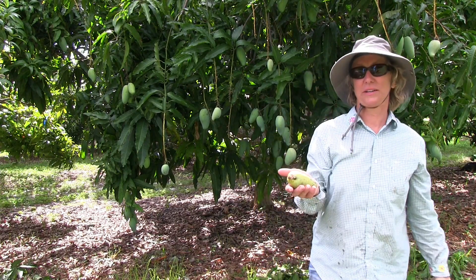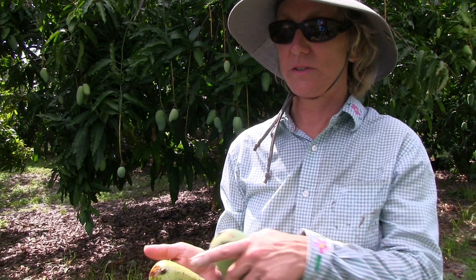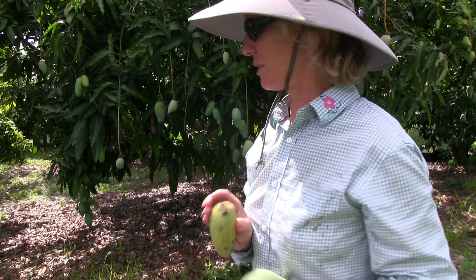This one might have been on the ground for a few days, but it's ready to eat right now. Usually you don't have to wait for this color, but this would be very delicious and we will sample that when I get inside.